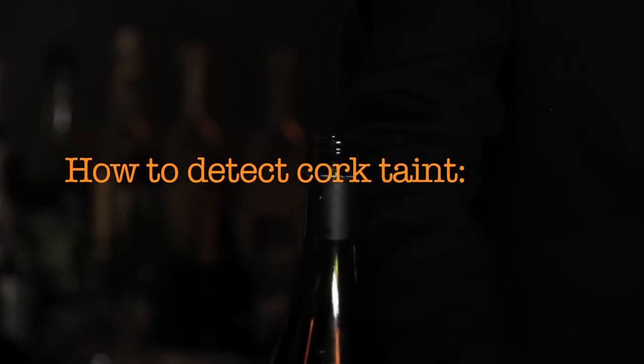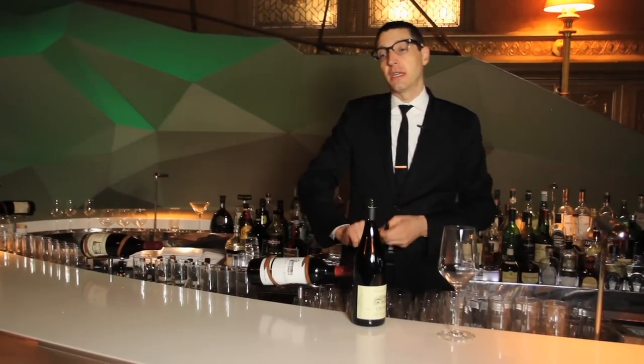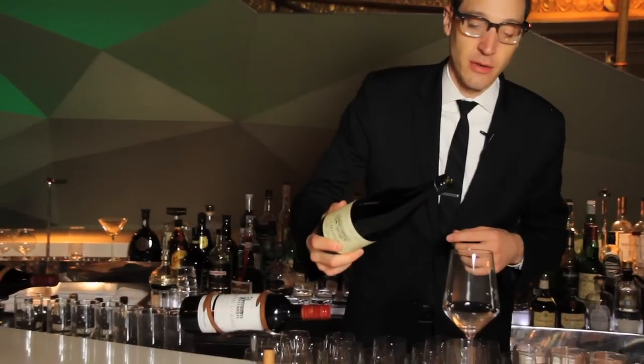The way you detect cork taint is primarily through the smell of the wine. A lot of times the cork will smell as well — that's why you see traditionally so many sommeliers smelling corks before they serve the wine — but ideally it's more about whether the wine is infected with the problem, not necessarily the cork.